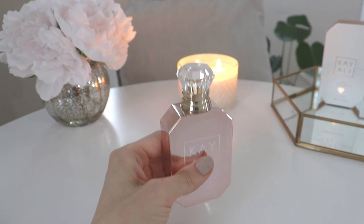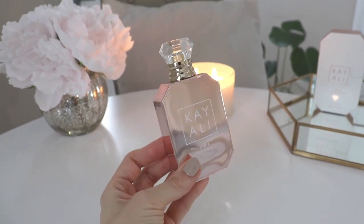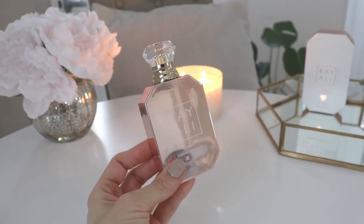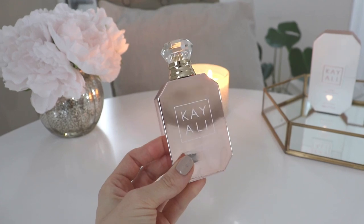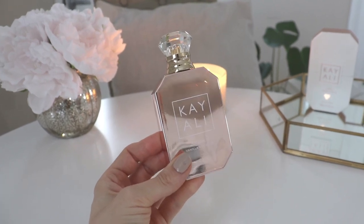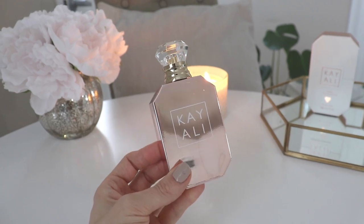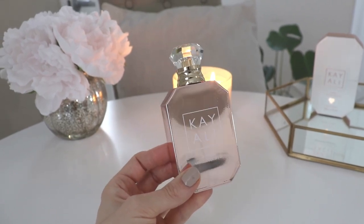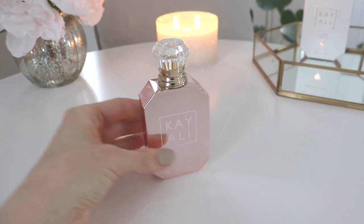I absolutely love this bottle — this is my favorite of all their bottles so far. Now, I will say: I'm NOT a huge fan of straight-up coconut fragrances. I'm not a fan of fragrances that smell too much like sunscreen or suntan lotion. Beachy scents and I have not been friends. But let's go ahead and give this a spray.